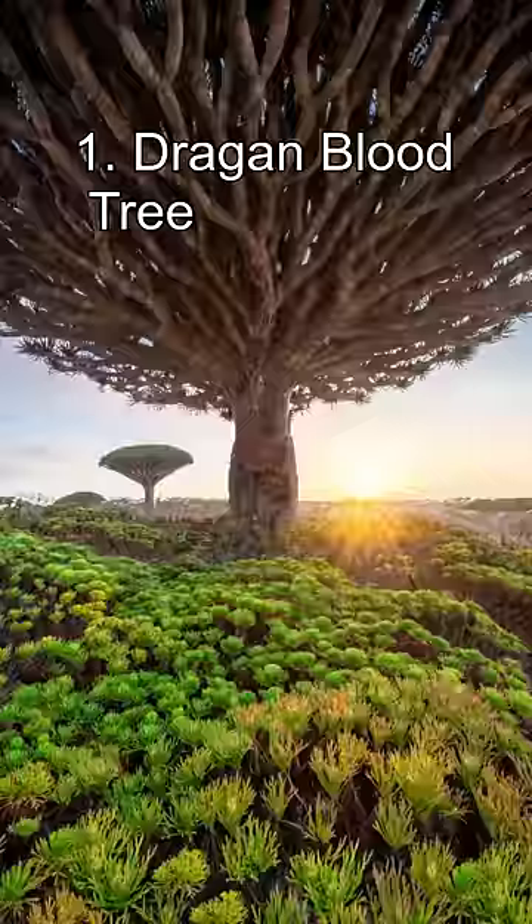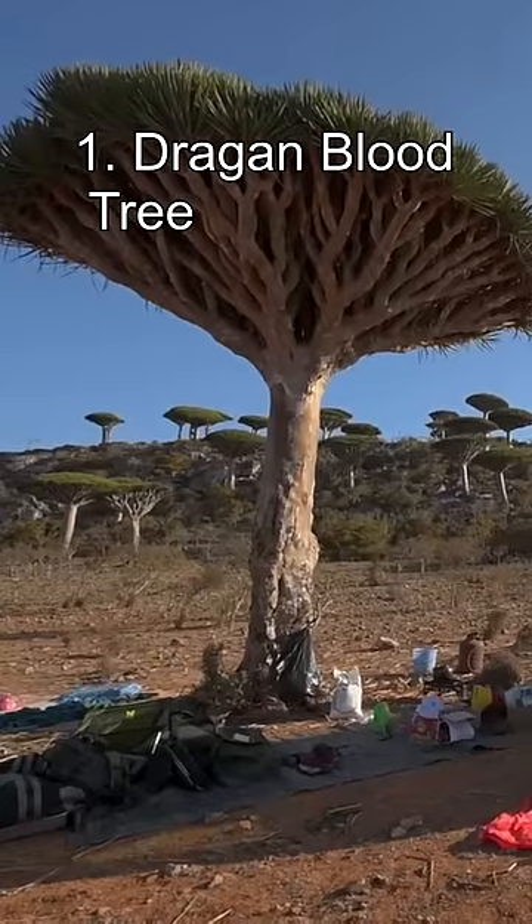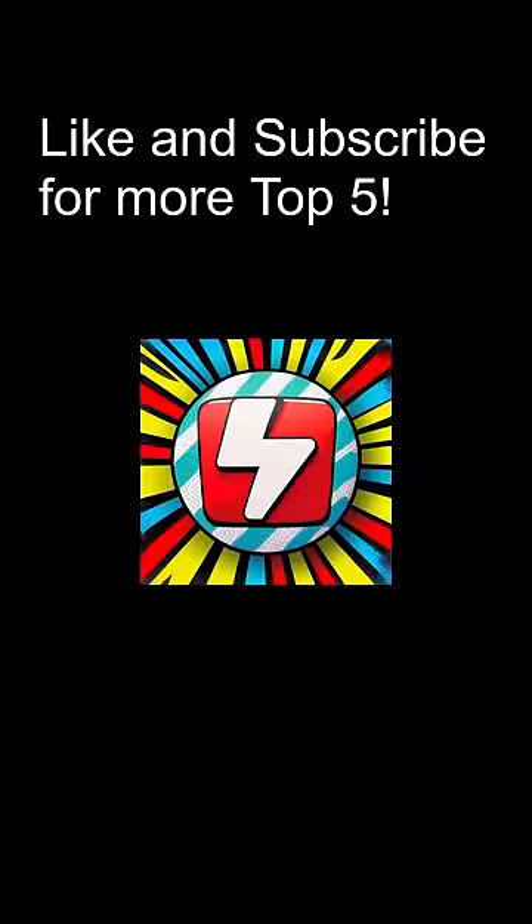Number 1: the Dragonblood Tree. This is an odd-looking tree found on the Socotra Islands near Yemen. A member of the grass family, this strange plant produces red blood-like sap, which is used worldwide for violin varnish. Like and subscribe!